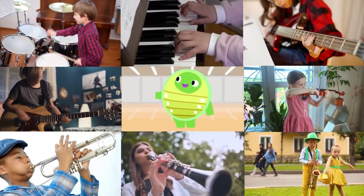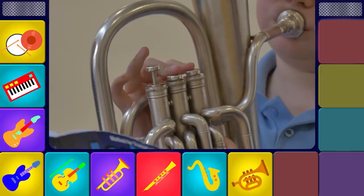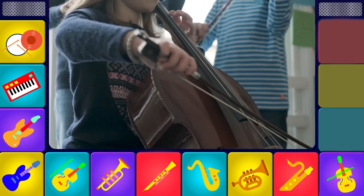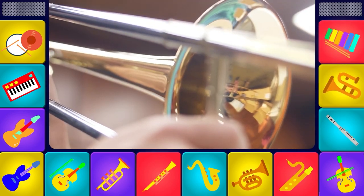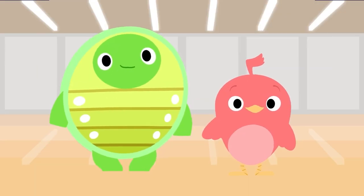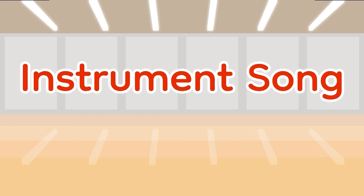Hey everybody, let's all play along. We're learning to make music with the instrument song. Tuba, bassoon, and flute, trombone and xylophone. So many instruments we can play. Hey everybody, we all played along. We learned to make music with the instrument song.